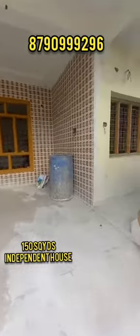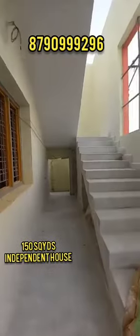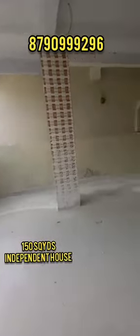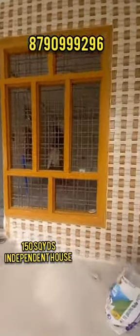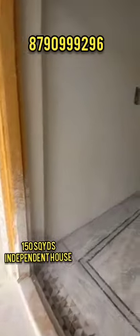Hi viewers, welcome to Last Day Channel. We have an independent house in Hyderabad. This is a small construction — a west-facing simplex house. Plot dimensions are 30x45. We have car parking here.